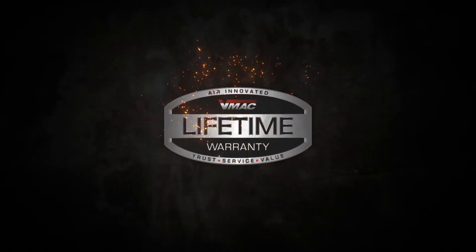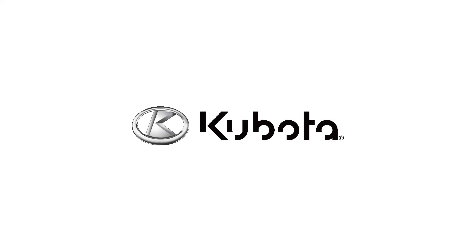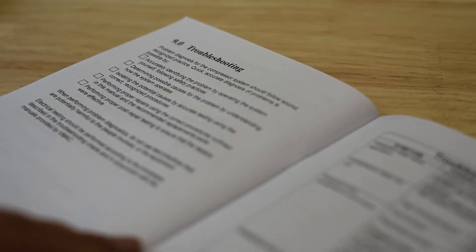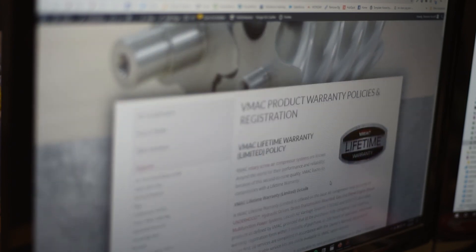VMAC offers the industry's first limited lifetime warranty on the VMAC air end and a 2-year warranty on all other major components. The Kubota engine is covered by Kubota's 2-year warranty. It is very important that you refer to the owner's manual for service intervals and document your oil changes and servicing. You can visit VMAC's website for more information about these warranties and service requirements.